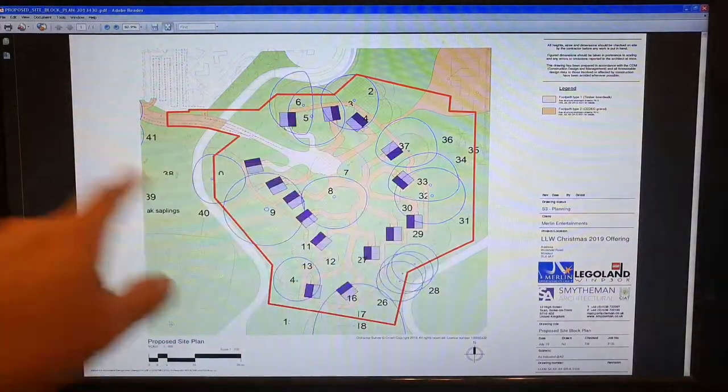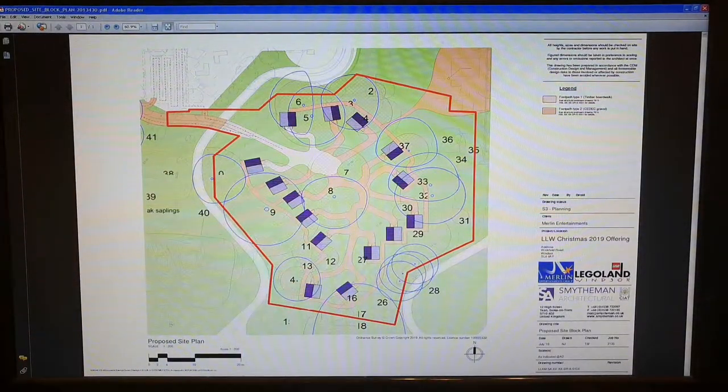Within that space, as outlined in red, these are the cabins that they want to put in. At the moment they do it each year with 12, but now they're actually applying for 15, so adding three more in.